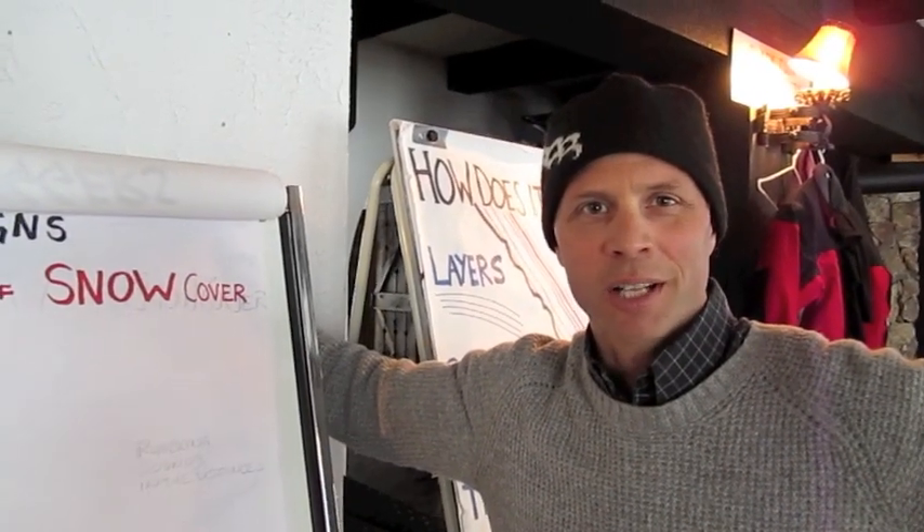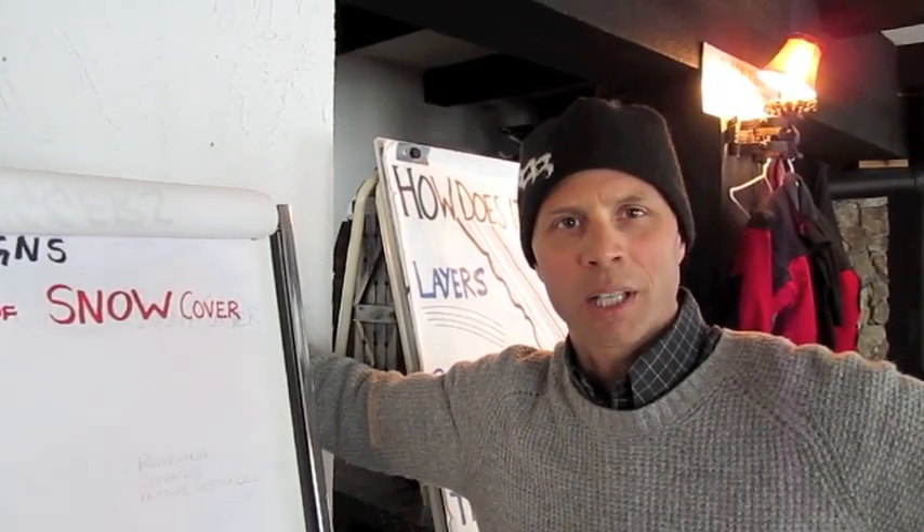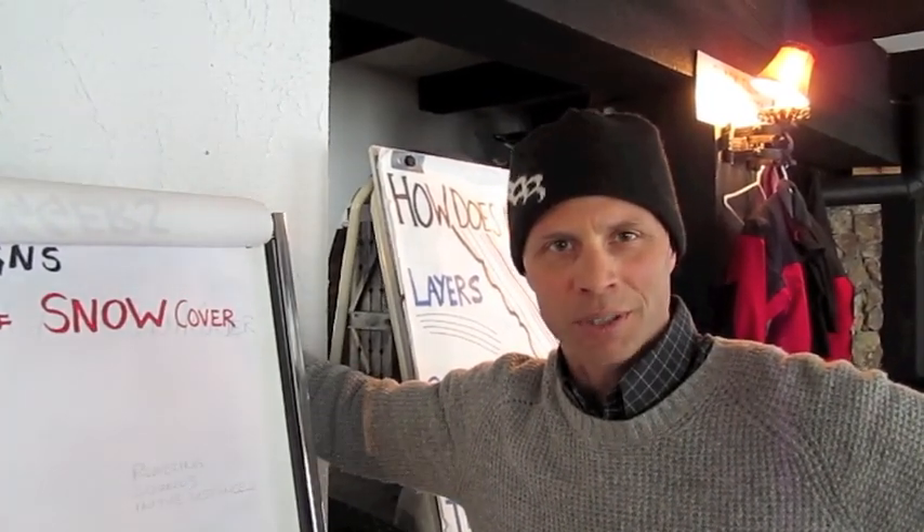Hi, I'm Nico Weiss. I'm an avalanche educator. We're up here at Brougham Ridge with the Black Tusk Snowmobile Club, doing a level one avalanche course for machinists.